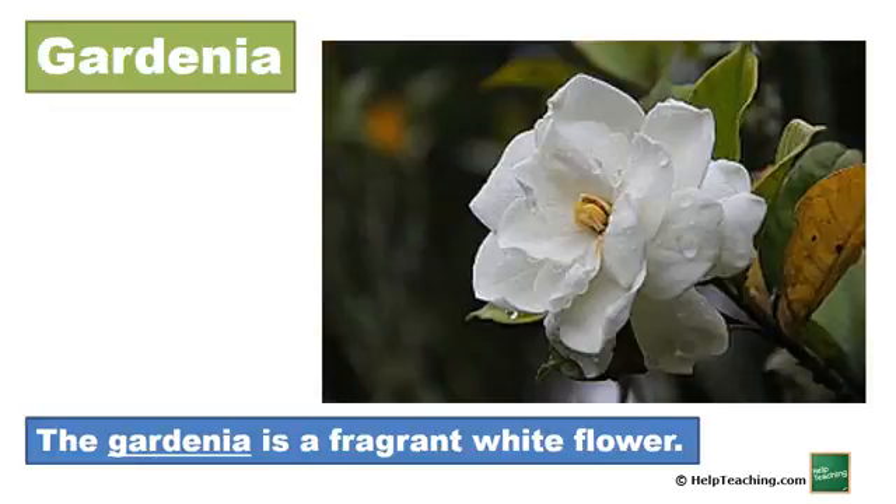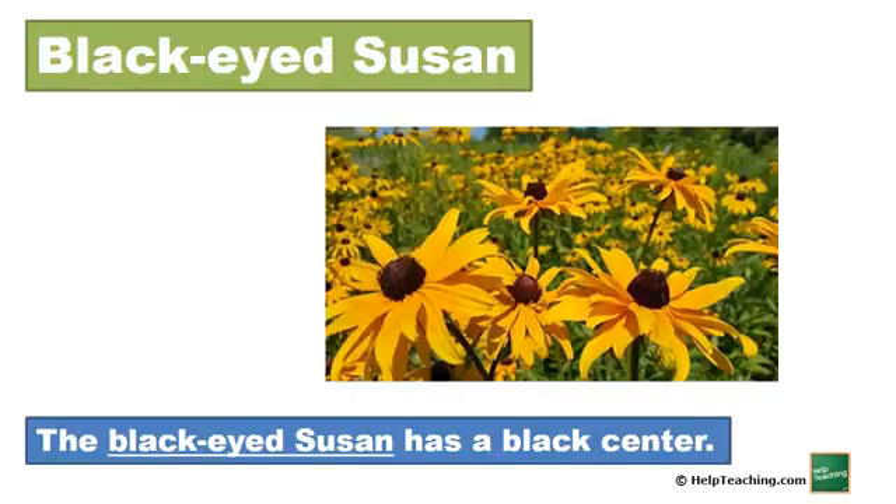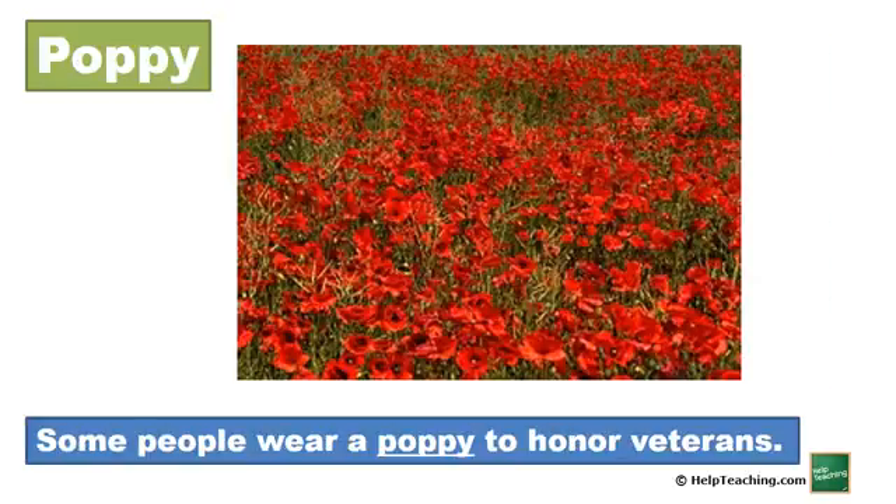Gardenia. The gardenia is a fragrant white flower. Snapdragon. The snapdragon grows straight and tall. Black-eyed Susan. The black-eyed Susan has a black center. Buttercup. The buttercup is a cute yellow flower.